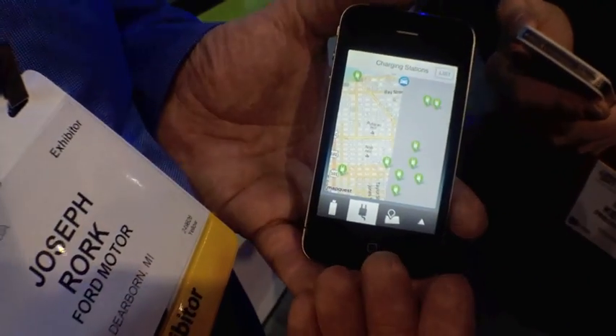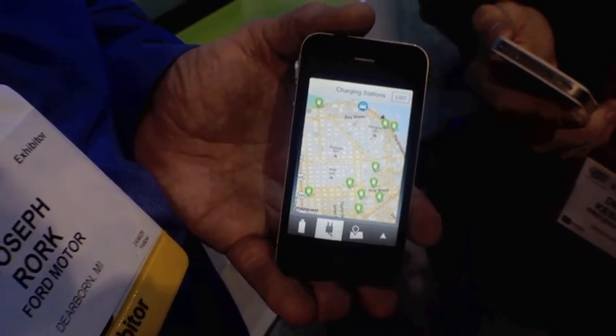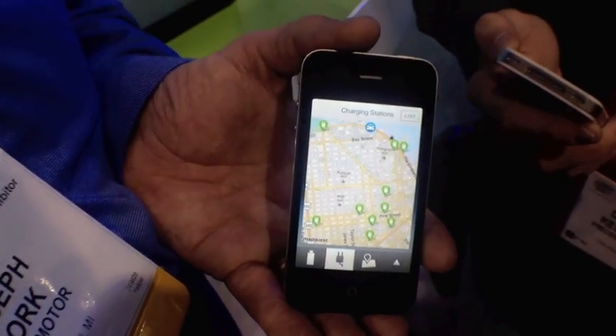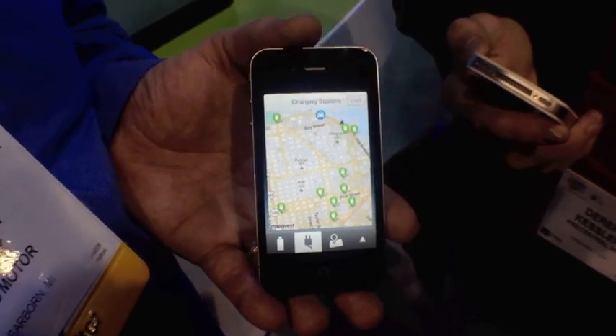I've got the first integrated charge station finder here. Other applications let you find charge stations, but you have to open a third-party app or something specific. Our partner MapQuest has gone out and gotten all of that data and put it together in here, so you can simply find it right here.